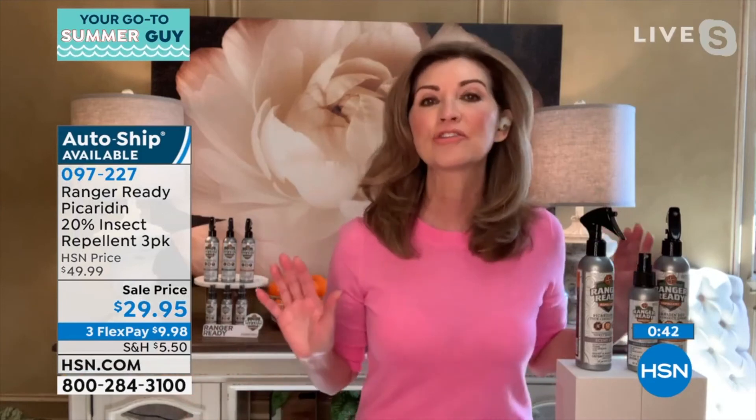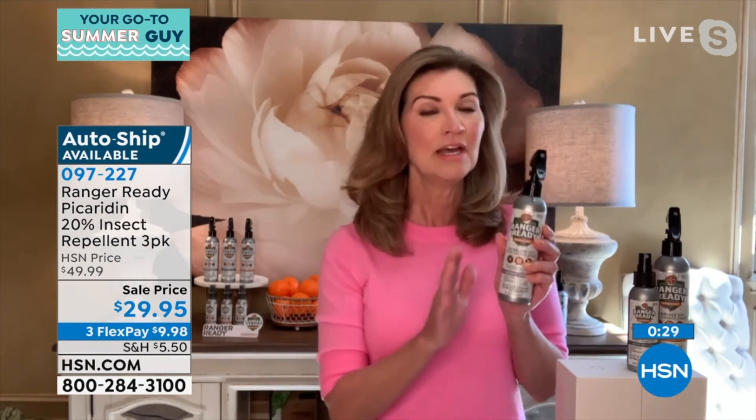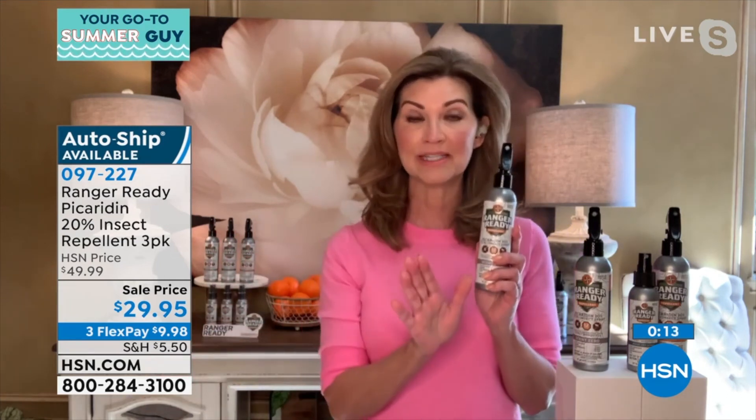It's that picaridin — it is that DEET alternative. We really want to keep everyone safe. This is 100% safe for the entire family to use and they're going to want to use it. The kids don't want that sticky film and they do run from you — they're not going to run from you with this. It's light, it's very nice on the skin, so they're not going to have that sticky greasy feel, and they're not going to stink. You're going to smell great, either with that light orange, that night sky, or absolutely no scent at all.